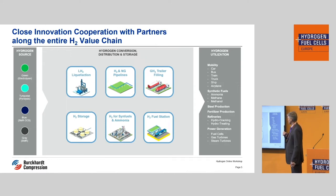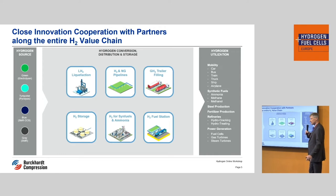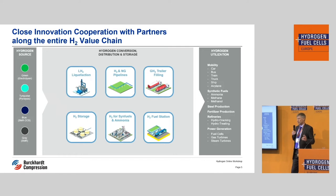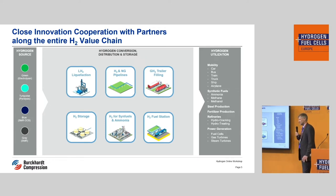This slide shows the value chain. You have probably heard that there are different hydrogen sources — it can be green, it can be blue, it can be grey. For us, it doesn't matter. The most important thing is that we serve the right product for the customer. It doesn't matter whether it's for liquefaction, for pipeline business, or for trailer filling — it's all a compressor.